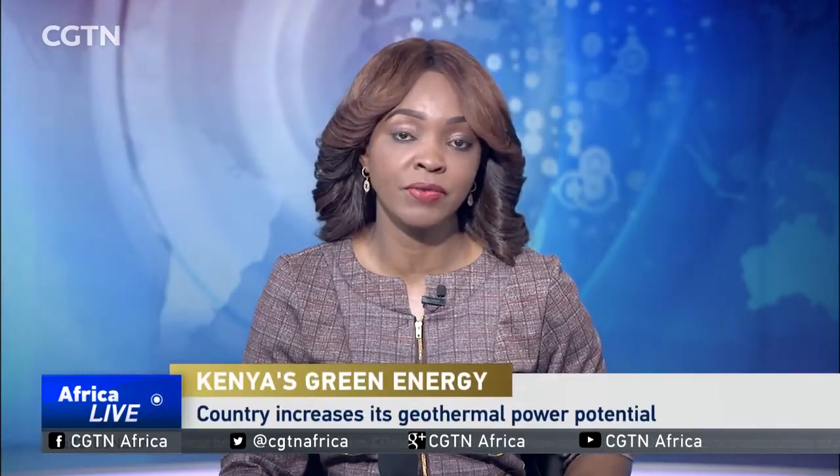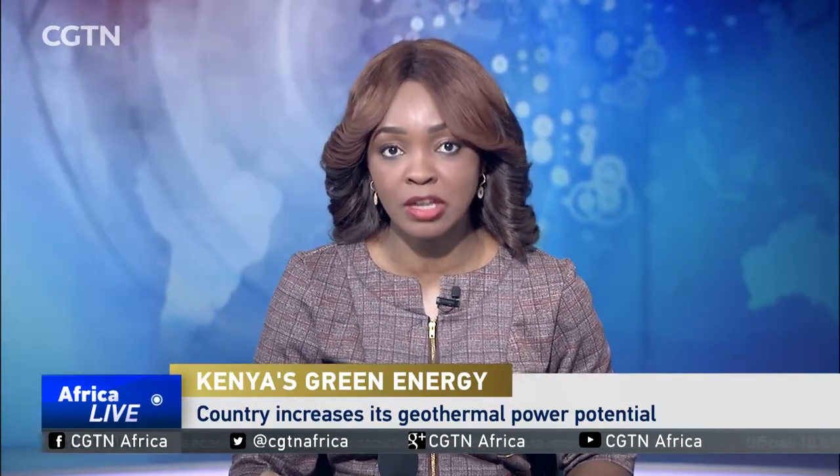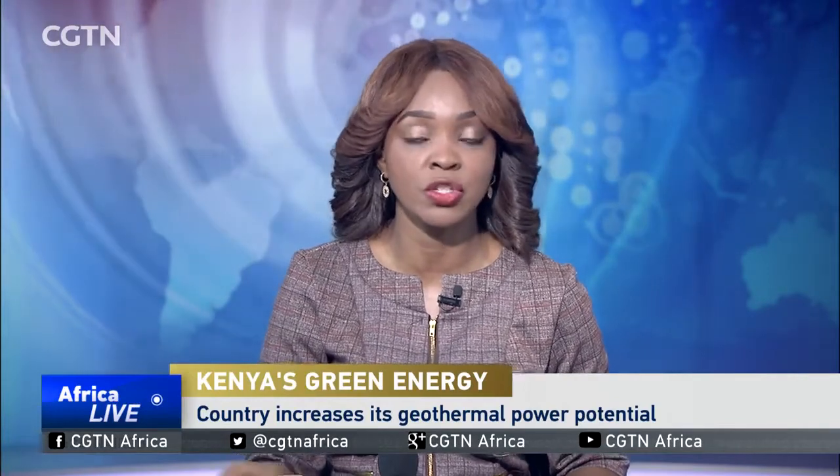Kenya has increased the drilling of geothermal wells in its Rift Valley region as it seeks to add more output to the 1,000 megawatts it already harnesses from the earth's crust. CGTN's Enok Ikolia looks at the country's geothermal power potential and how it plans to go green in its energy sourcing.